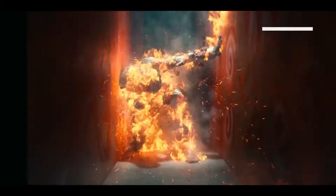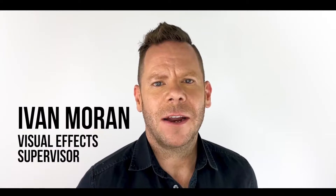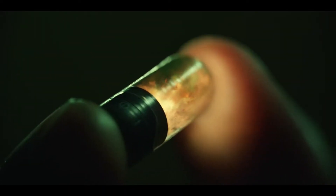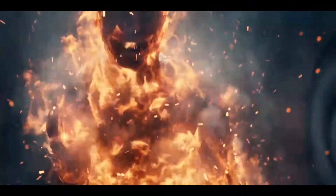We're going to break down how we lit Machine Gun Kelly on fire. My name's Ivan Moran, I'm Visual Effects Supervisor for Project Power for Netflix. Project Power tells the story of a shady group that manufactures a drug which is tested on individuals, giving them super abilities or powers for five minutes.